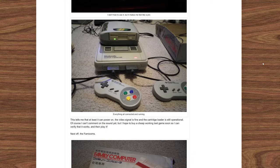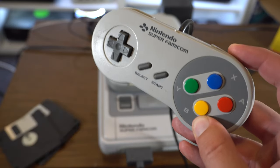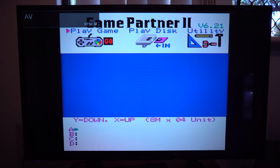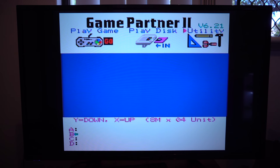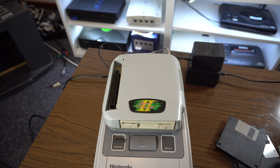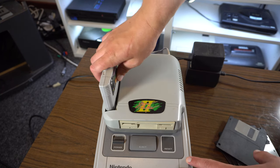To activate Normal Mode, which is the mode you'll want to be using 90% of the time, the right trigger needs to be held down on boot. Here, the main screen gives access to three menus: Play Game, Play Disk, and Utility. To play a real SNES cartridge, there is a cartridge slot on top of the device, since naturally the Game Partner 2 takes up the SNES's only one.